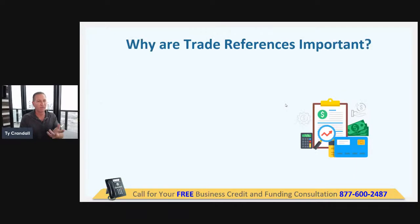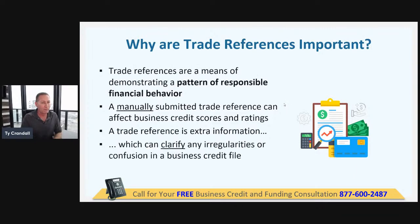Why are they important? Just because they don't report, they still provide value because they tell other credit issuers and lenders you have these relationships. Unfortunately, 97% of trade vendors don't report the credit they give you.